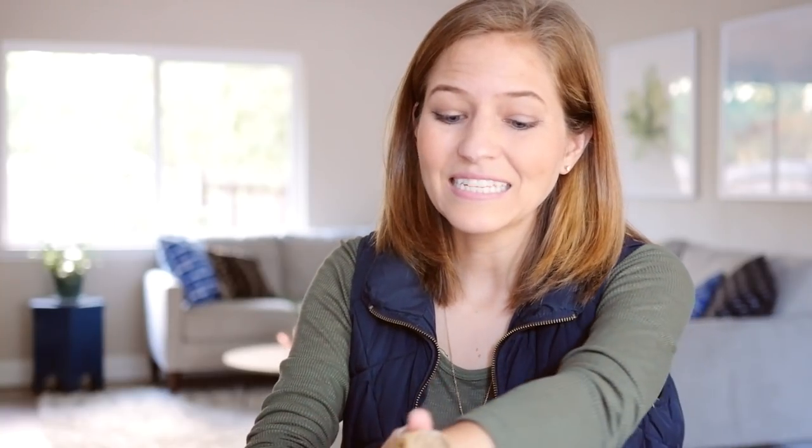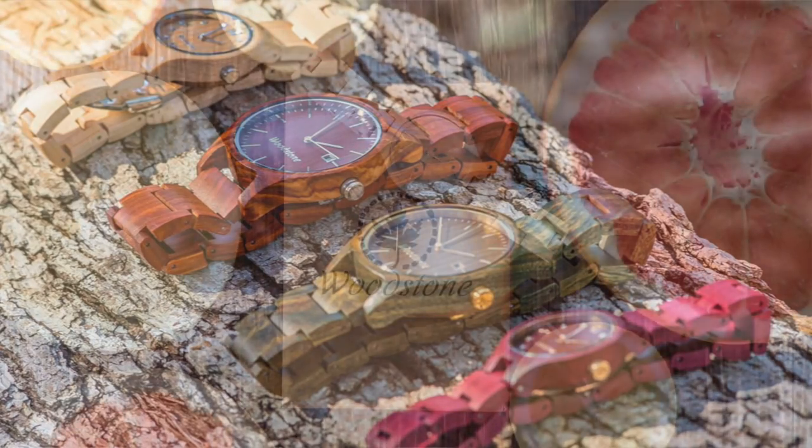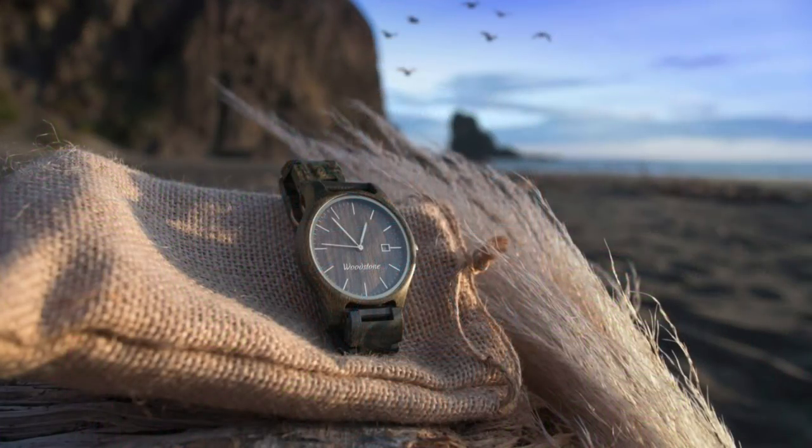Yay for all of these things and for November and the holidays being right around the corner! Thank you guys so much for tuning in. As mentioned, this video was brought to you by Woodstone Watches — they're so natural, environmentally sustainable, and really beautifully made. I'll include the link for Woodstone down below. Let me know in the comments what you've been loving lately, if you've tried any of these things, and I will see you guys in the next video, bye!